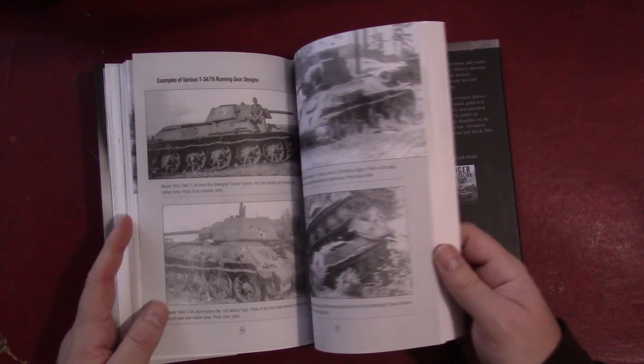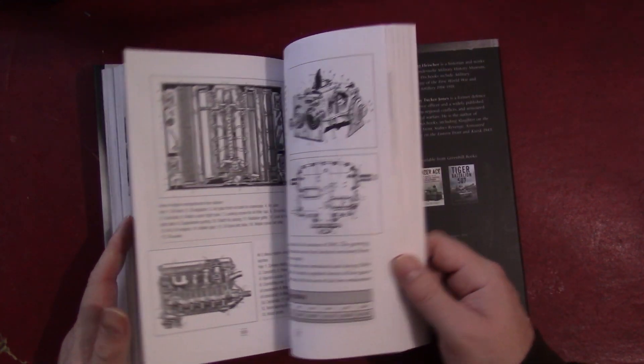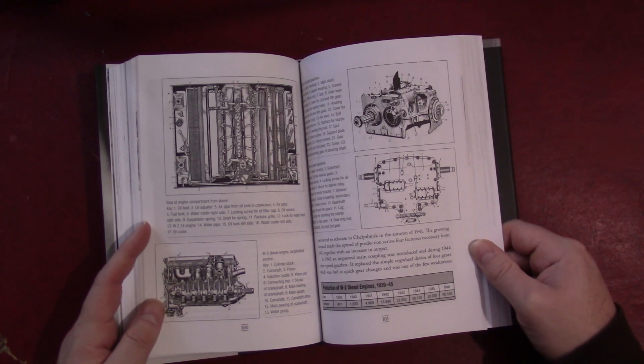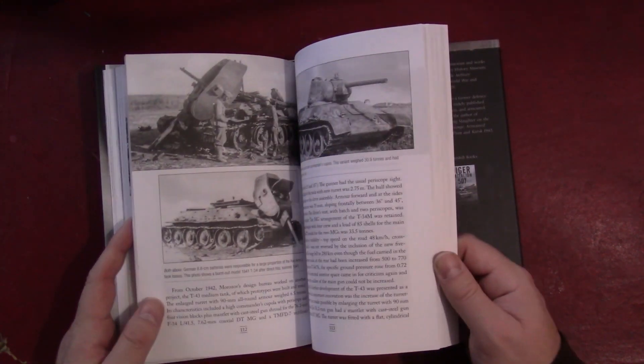Another photo section highlights tracks and running gear, because the road wheel designs changed as supply of rubber became an issue. There's also information on engines. So like I said, this should give people a pretty good idea of what to expect.